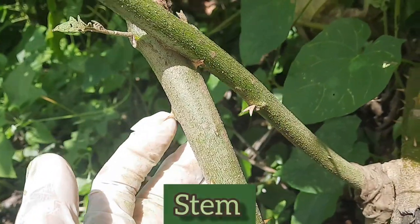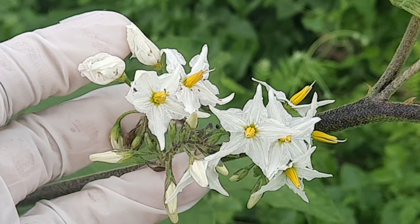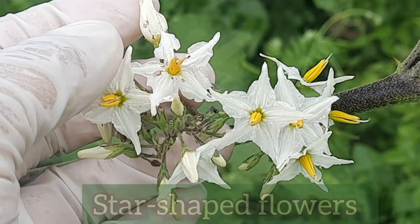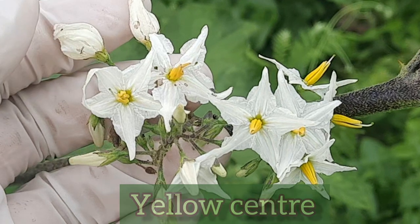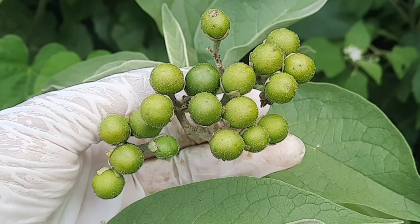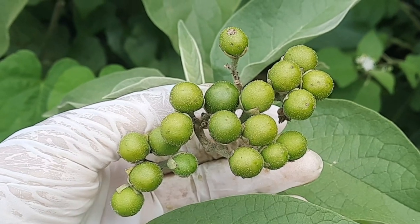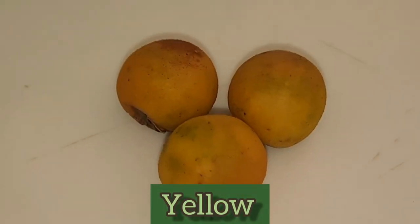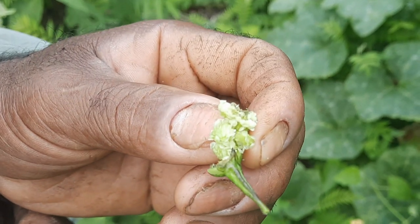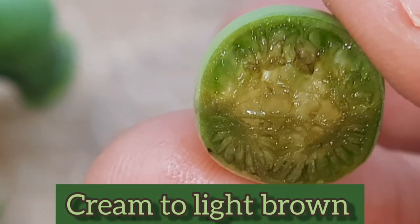This is the stem, and notice that it has thorns. The plant produces small white star-shaped flowers that have a yellow center, and these flowers appear in large branched clusters. The plant also produces fruits that are small green berries. They are called gully beans and they turn yellow when they are ripe. They also contain numerous round flat seeds that are cream to light brown in color.